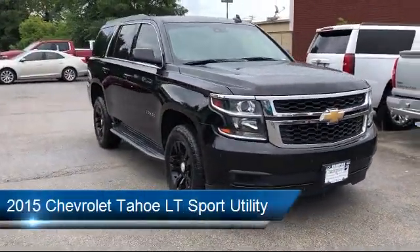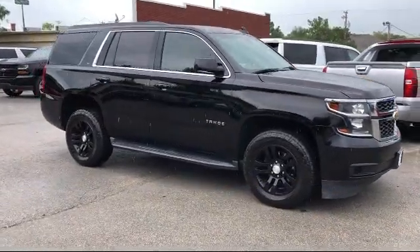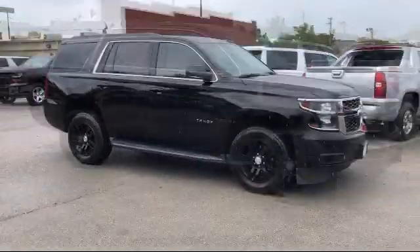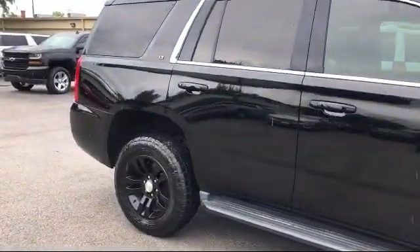It comes equipped with dual front side impact airbags, roof rack, leather appointed seat trim, steering wheel controls, Bluetooth smartphone integration, and premium smooth ride suspension package.